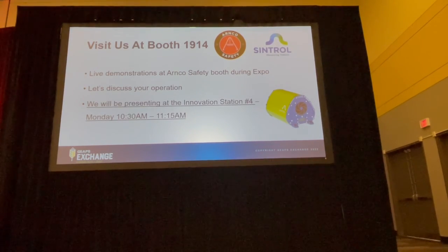We welcome you all to the Arnco Safety booth number 1914 where you can see the Dumo Pro in action, and we'll be happy to discuss any dust monitoring needs you might have. We will also be presenting at Innovative Station number 4 tomorrow at 10:30. We look forward to seeing you there.